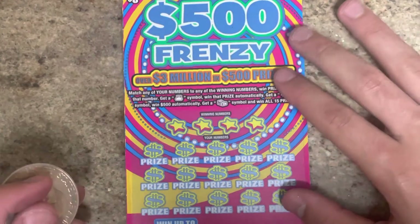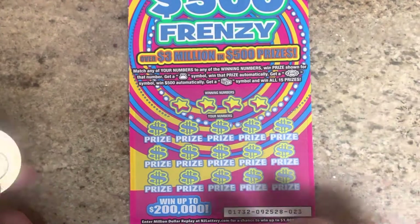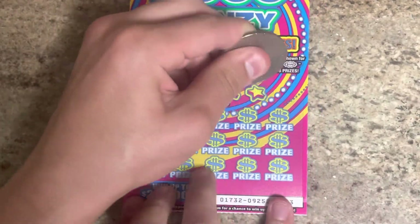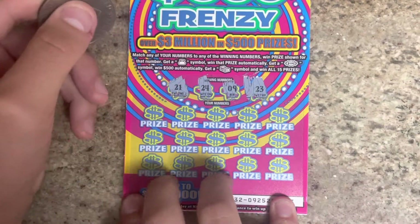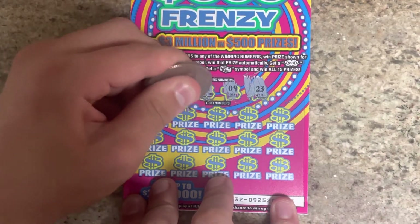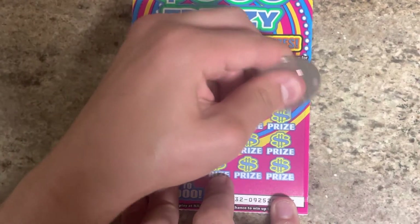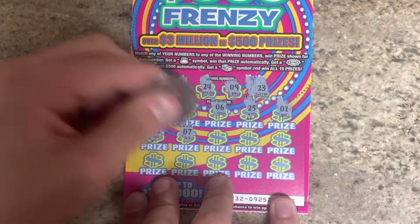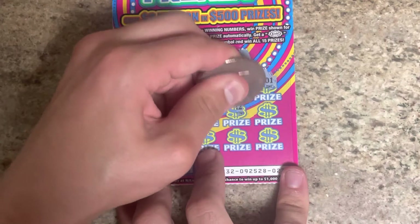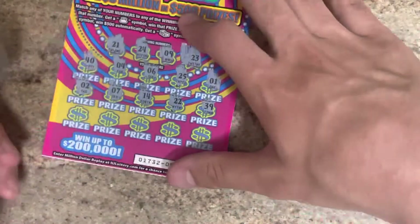We went on to the $500 Frenzy, ticket $23. Hopefully we can win $10 on here. What we got to do? Match winning numbers, get a money bag, 500 burst, or a stack of bills. Let's start scratching. We've got 23, 9, 24, 21, 40, 4, 6, 25, 1. This ticket is horrible — it does not scratch very well. 7, 14, 22, 39. I need to lean this on something.